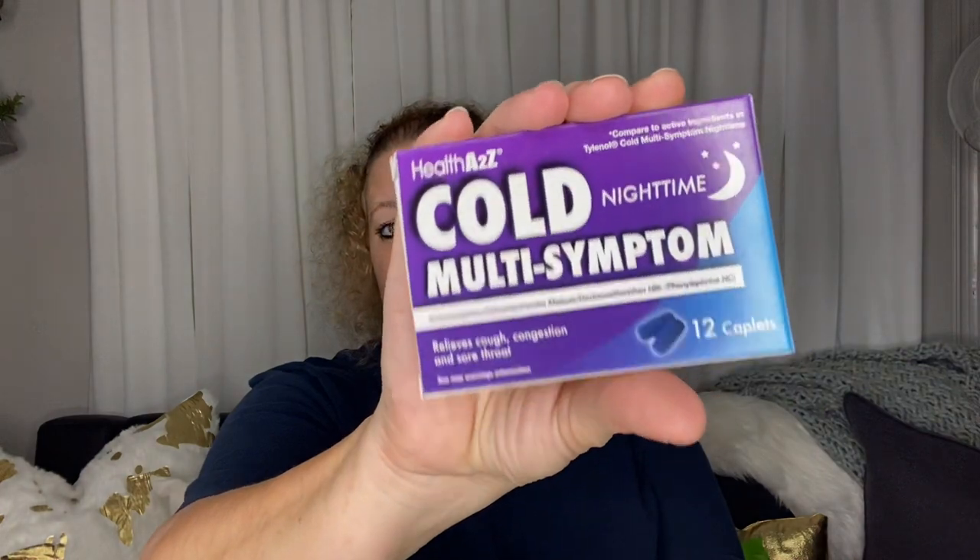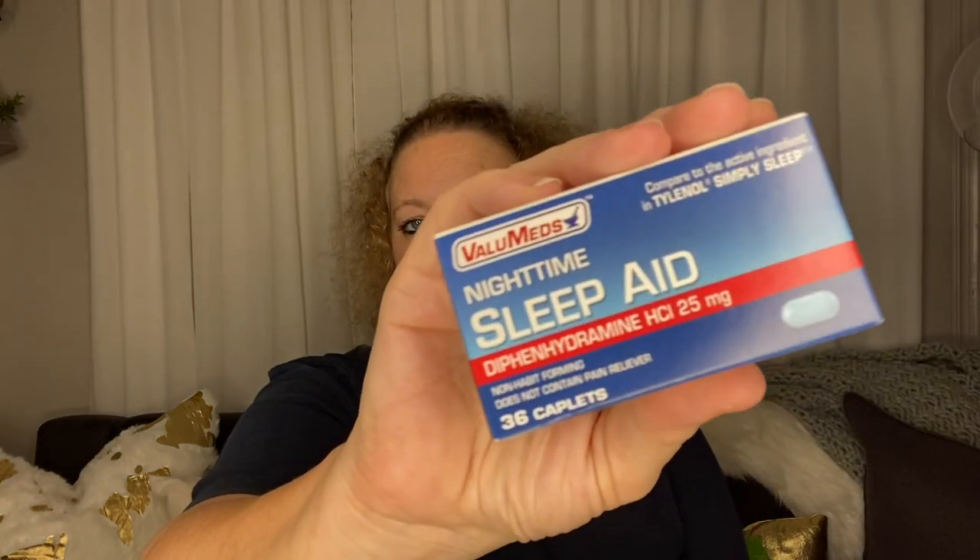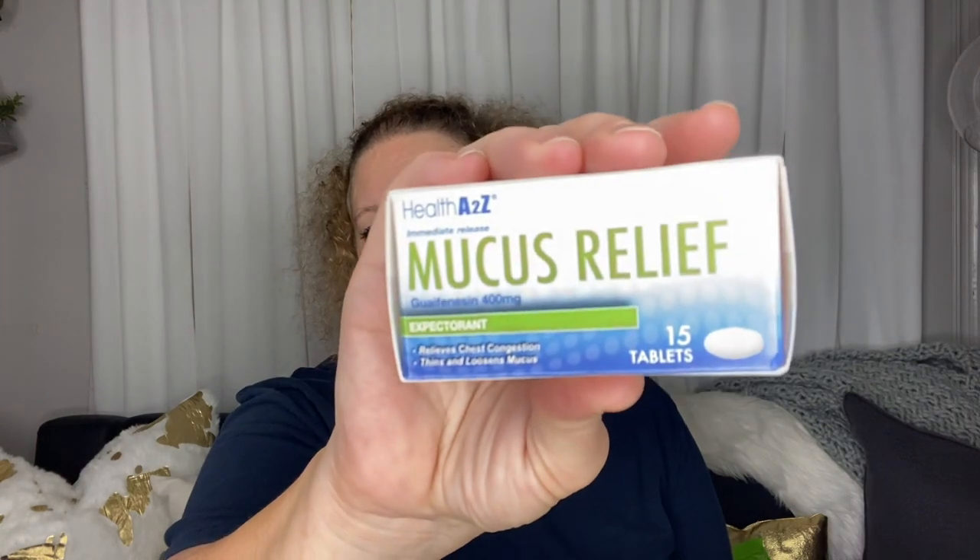Next I picked up some medicine to include in a Christmas present — I want to help build up someone's medicine cabinet. I got the Health A to Z cold medicine, multi-symptom, which comes with 12 capsules. I also picked up the Value Med sleep aid with 36 capsules — it says compared to Tylenol Simply Sleep.